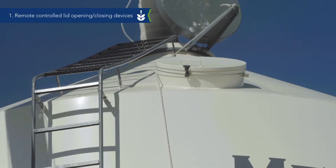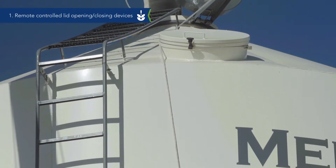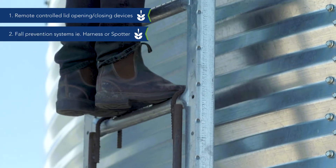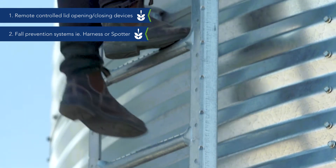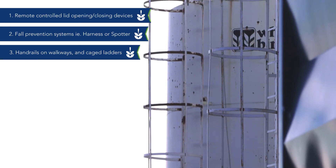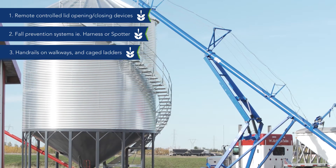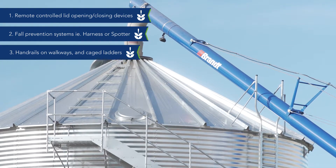One, install a lid opening and closing device that can be operated from the ground. Two, use fall prevention systems such as harnesses and having a spotter. Three, install handrails at the top of the silo and a cage on the ladder. Some silos and granaries now have wraparound staircases that wrap around the silo to the top.